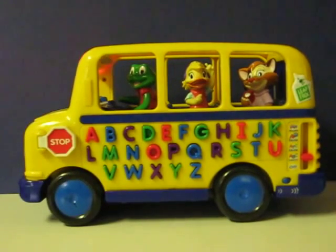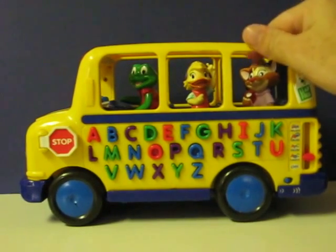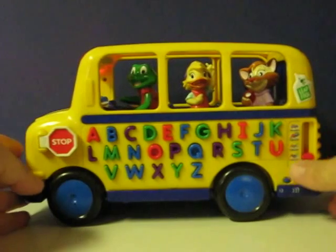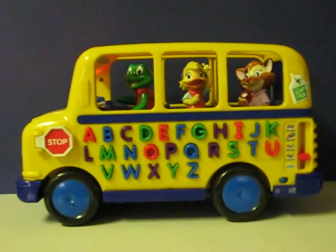A says A and A says F. Touch the letter, hear the sound — A says A and F. It's Casey Cat on a fun bus ride. Come on and press a letter that's along the side. You press U and U says O. Touch the letter, hear the sound — U says U and O.